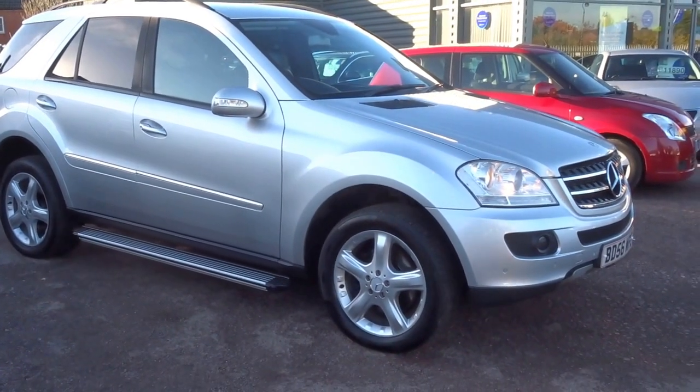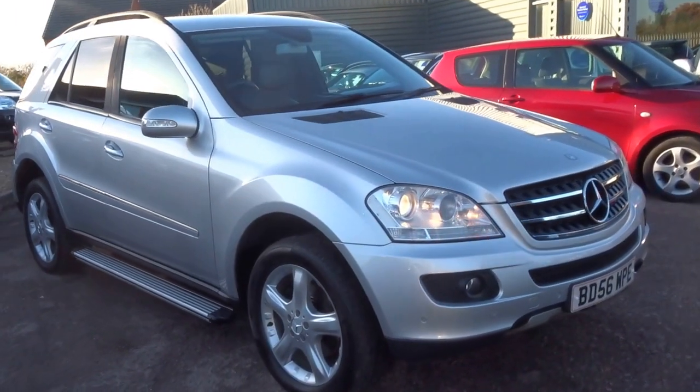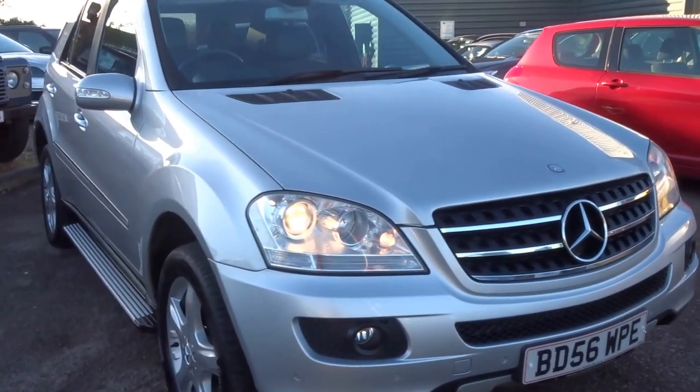So there we are. If you'd like this ML for just £7,490, don't miss out on this one because it really is a nice example. Pick up the phone and arrange a test drive this weekend. Thank you.